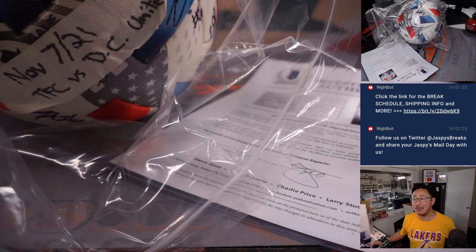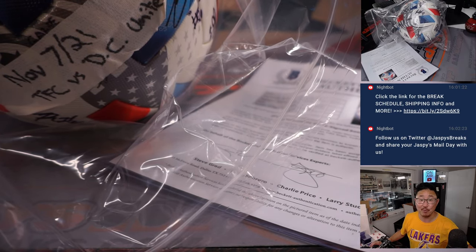I'm Joe for JaspisCaseBreaks.com. Thanks for watching, thanks for breaking with us. I'll see you next time for the next one. Bye-bye.